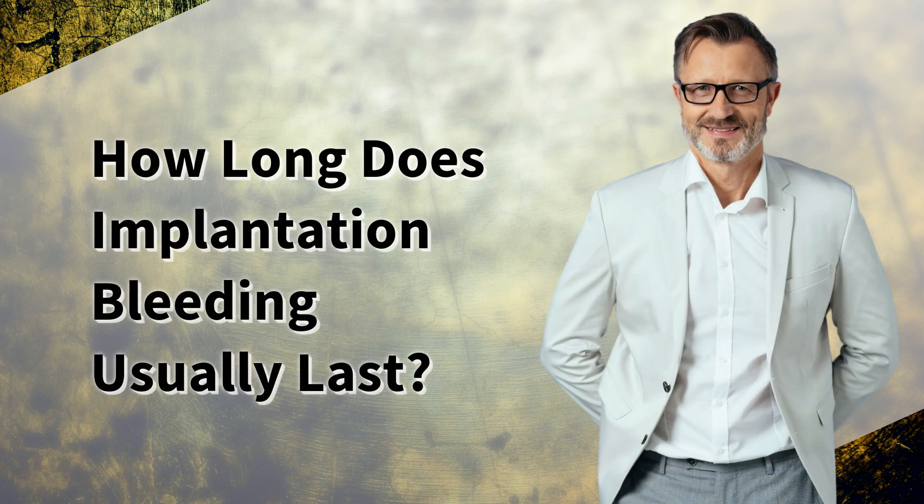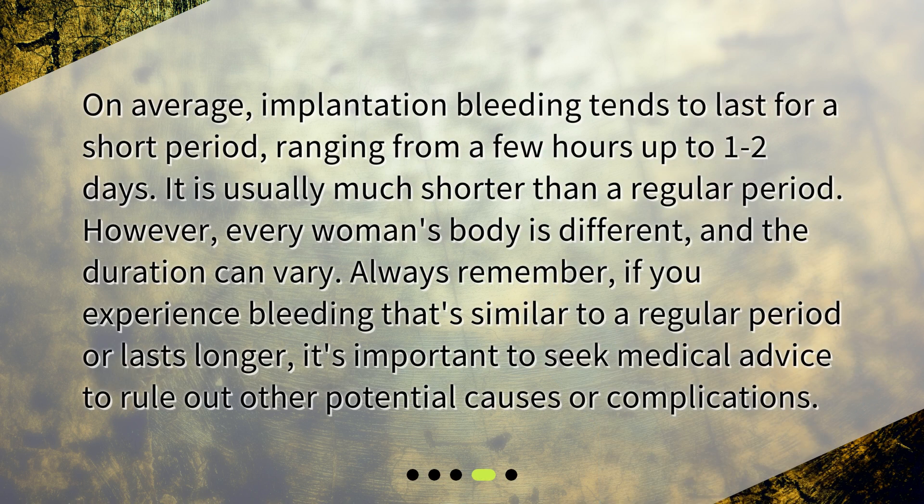How long does implantation bleeding usually last? On average, implantation bleeding tends to last for a short period, ranging from a few hours up to 1 to 2 days — usually much shorter than a regular period. However, every woman's body is different and the duration can vary. Always remember, if you experience bleeding that's similar to a regular period or lasts longer, it's important to seek medical advice to rule out other potential causes or complications.